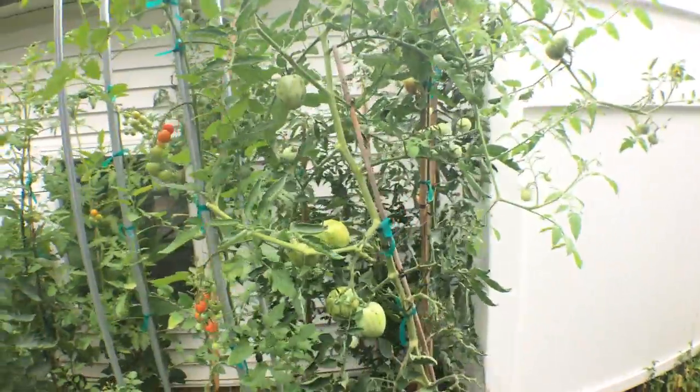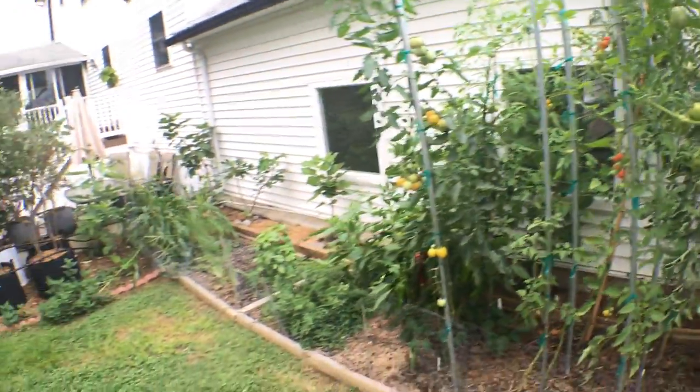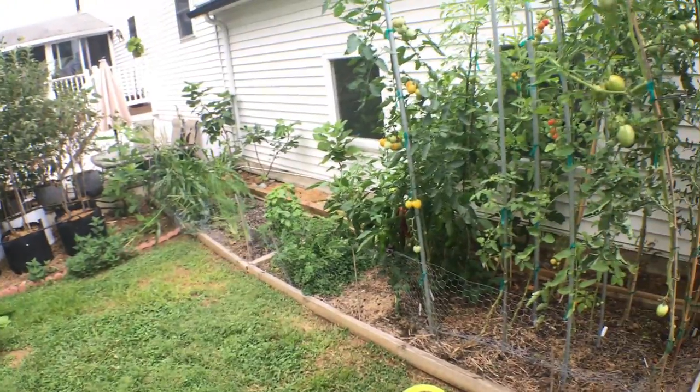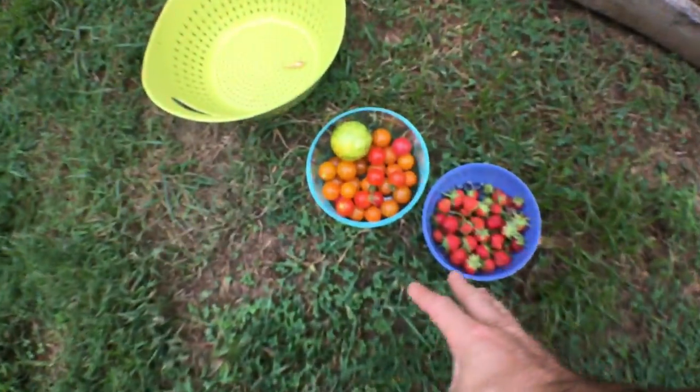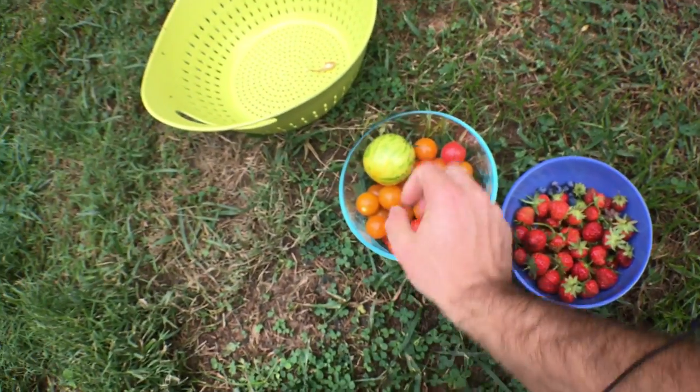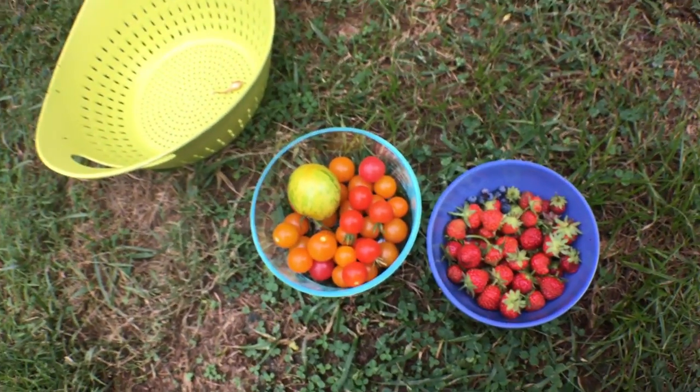Alright everyone, this is Ross and we're here for another end of the summer harvest tour. We had picked plenty of things already. We picked lots of tomatoes that we'll be bringing inside and eating at our leisure.